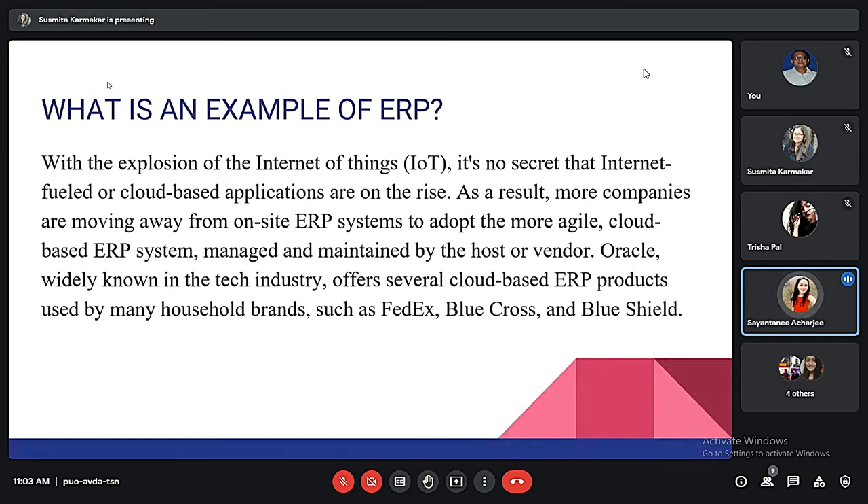Now we will discuss an example of ERP. As IoT is making its way into the tech industry and all other industries, companies are moving from on-site ERP systems and adopting cloud-based, more agile ERP systems managed and maintained by another host or vendor. Oracle is widely used in the tech industry and offers cloud-based ERP products to brands such as FedEx and Blue Cross and Blue Shield.